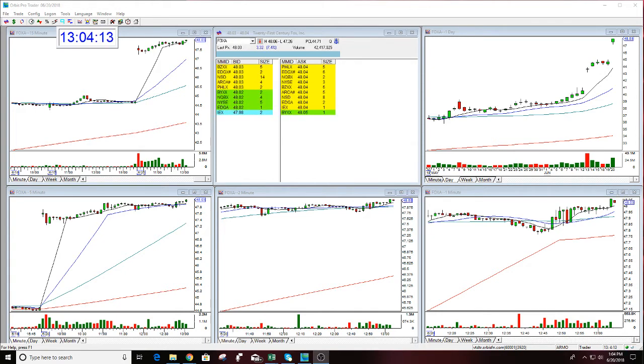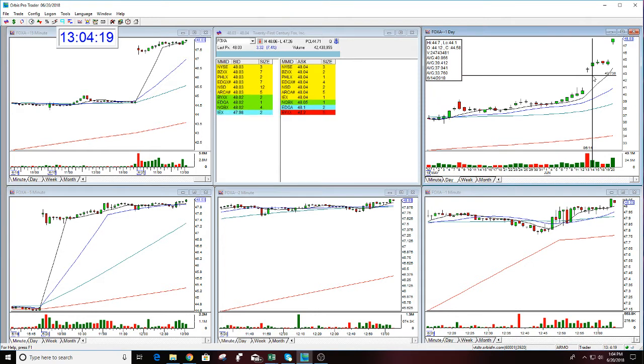Either way, everybody that did this call was up. I called the $45 calls on 6/14, based on the bullish gap in this chart. It almost got up to the strike that day. It took less than a week and it was a really nice trade, and then it gapped up today huge.